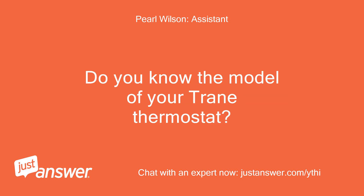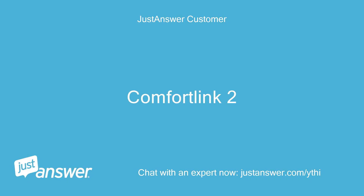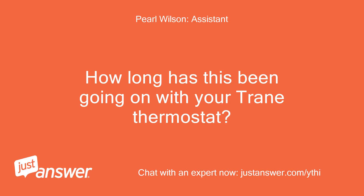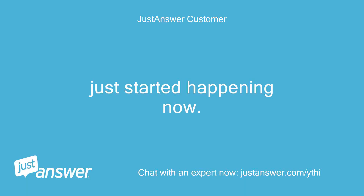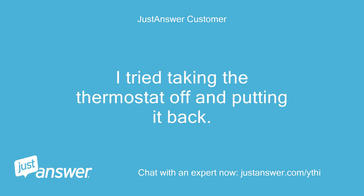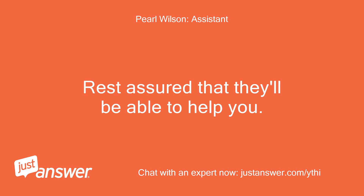Do you know the model of your Trane thermostat? How old is it? Comfort Link 2. How long has this been going on with your Trane thermostat? What have you tried so far? Just started happening now. I tried taking the thermostat off and putting it back. Is there anything else the HVAC tech should know before I connect you? Rest assured that they'll be able to help you.